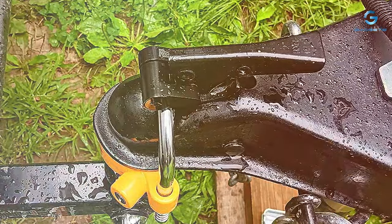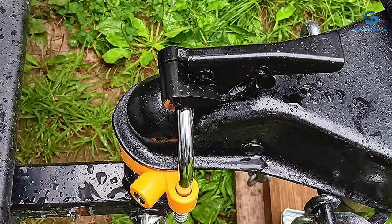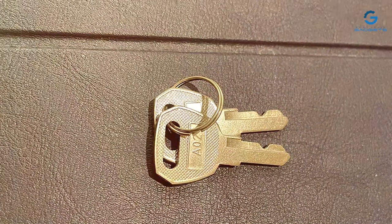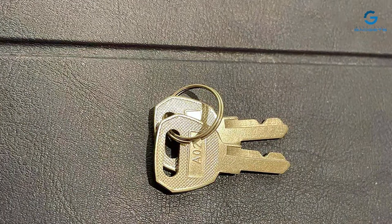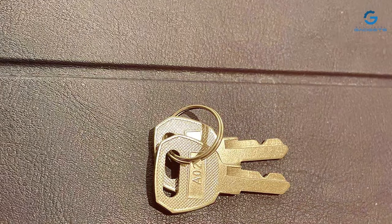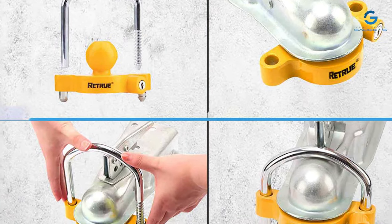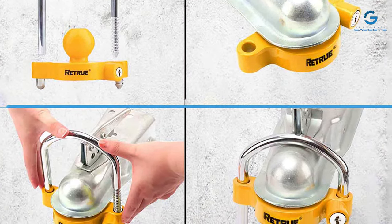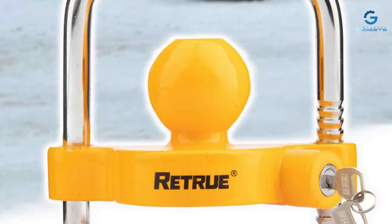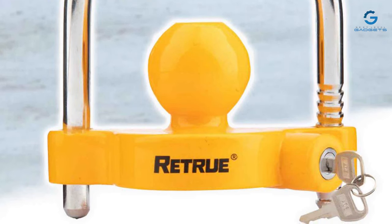The advanced locking mechanism of the RETRU RTL002 ensures a quick and easy installation process, saving you time and effort. Its compact and lightweight design adds to the user-friendly experience, and the bright yellow finish enhances visibility as both a visual deterrent and a mark of quality. Weather-resistant and built to withstand the rigors of the road, the RETRU RTL002 Universal Trailer Coupler Lock is a reliable companion for all your towing adventures. Invest in security and convenience with RETRU and tow with confidence knowing your trailer is protected by top-notch craftsmanship.